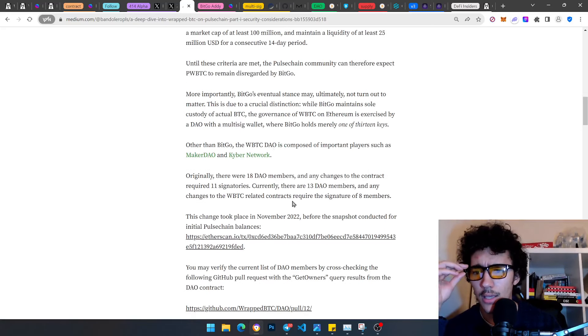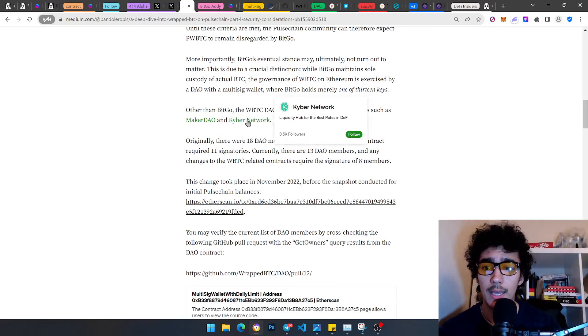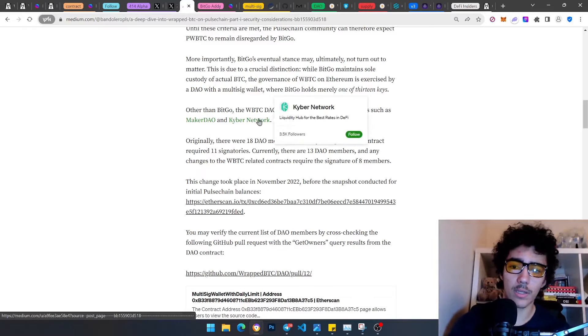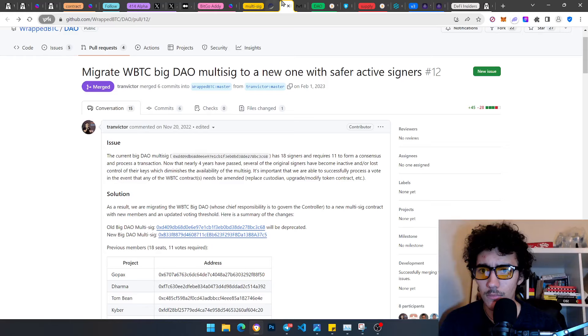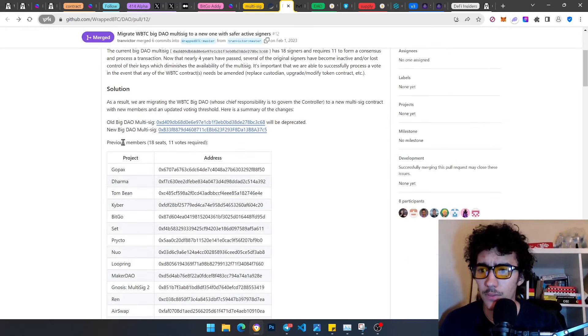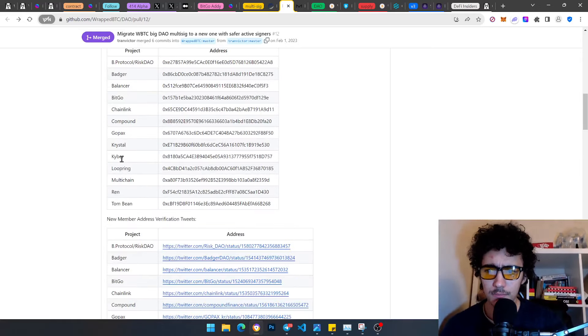Other than BitGo, the wBTC DAO is comprised of important players such as MakerDAO and Kyber Network. MakerDAO is the people behind actual DAI from Ethereum — super trustworthy. Originally there were 18 DAO members and any changes required 11 signatories. Currently there are 13 DAO members, and any changes to wBTC-related contracts require signatures from 8 members. A proposed update — from 18 seats requiring 11, to 13 seats requiring 8 — went through after a vote.